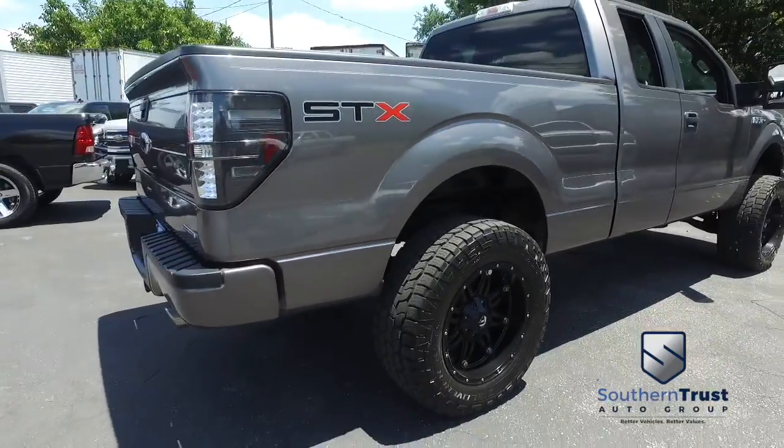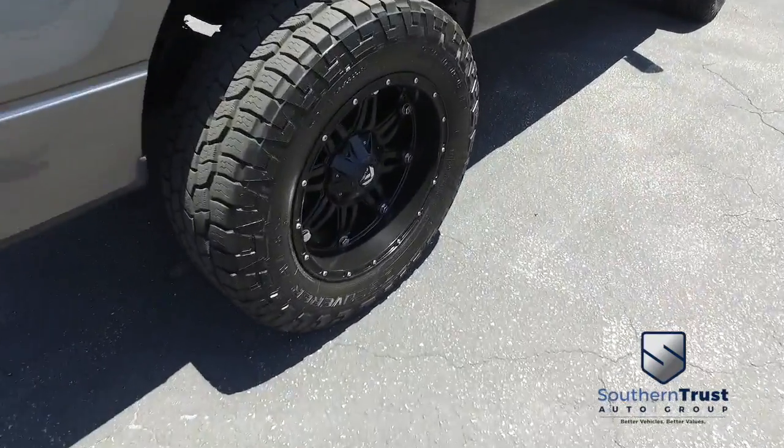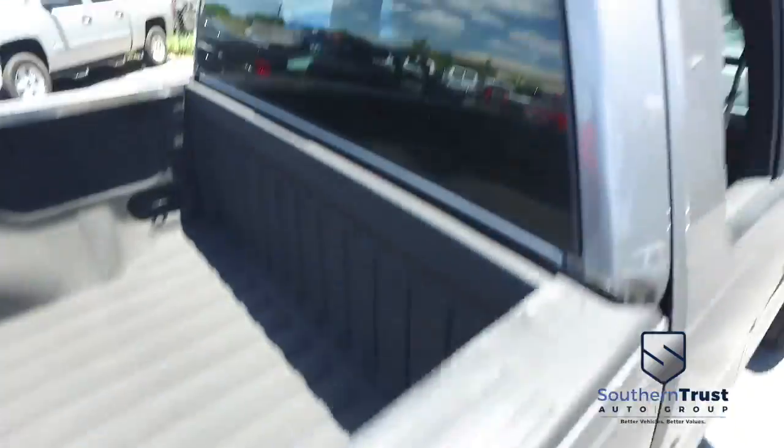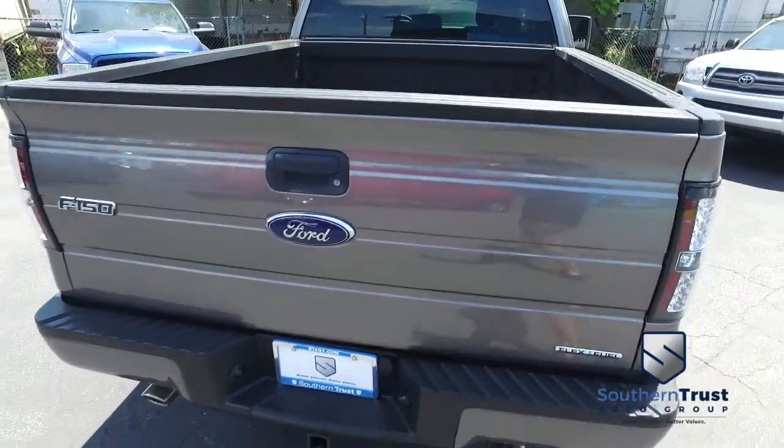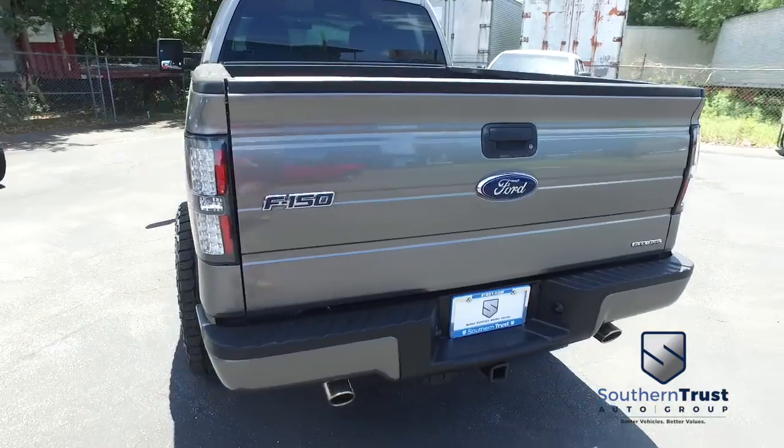Don't forget about our Southern Trust Hawkeye pricing inspection. We searched the internet to make sure we have the best price and value for every make, model, and condition vehicles in the known universe.